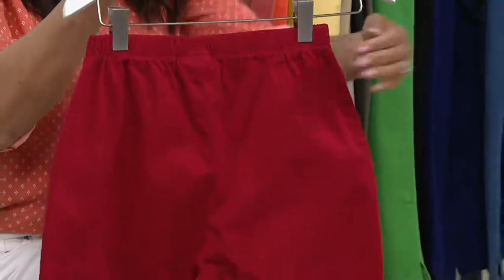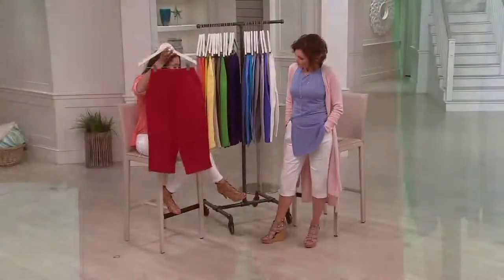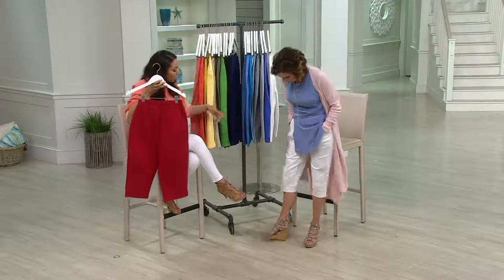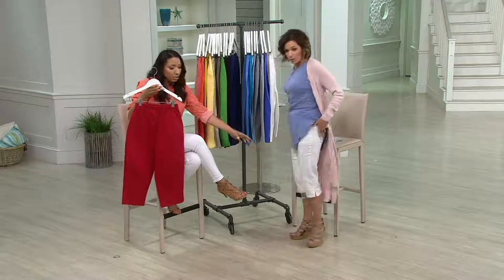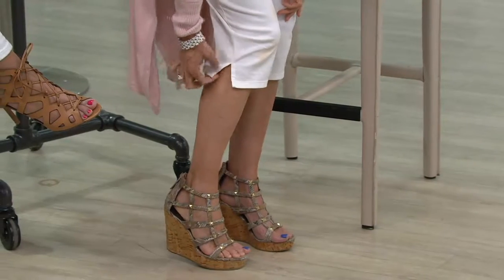That way, if you are layering a shirt over, it's just a nice clean leg. I do want to let you know, Nancy, we're seeing it on you — it's a straight leg. So it is a straight leg, and you also get a little bit of extra room right here in the calves.